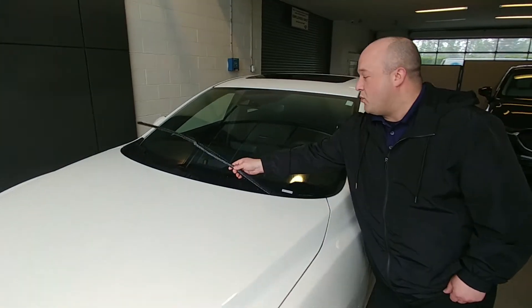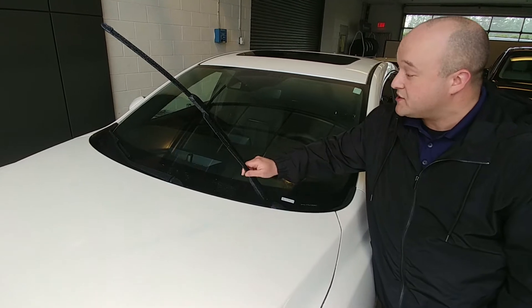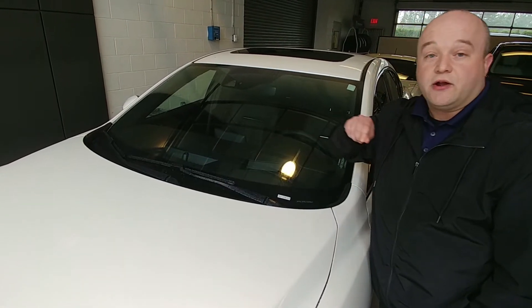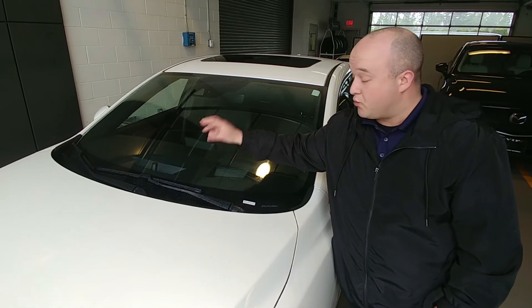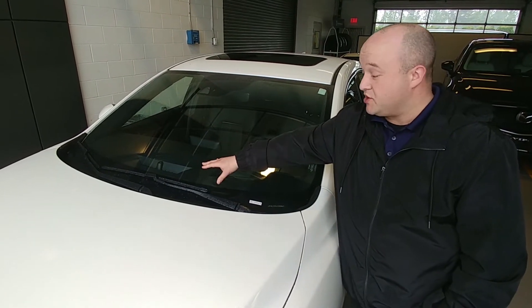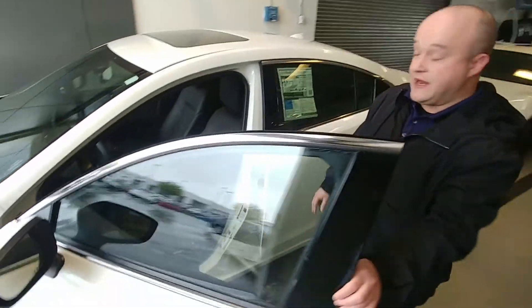If we move up here to the windshield underneath the wiper blades, they've taken from the CX-5 and put a front wiper de-icer up there, so if you park outside on those cold mornings, by putting the front defrost on it will defrost so your wiper blade does not stick to the windshield and rip the rubber off.